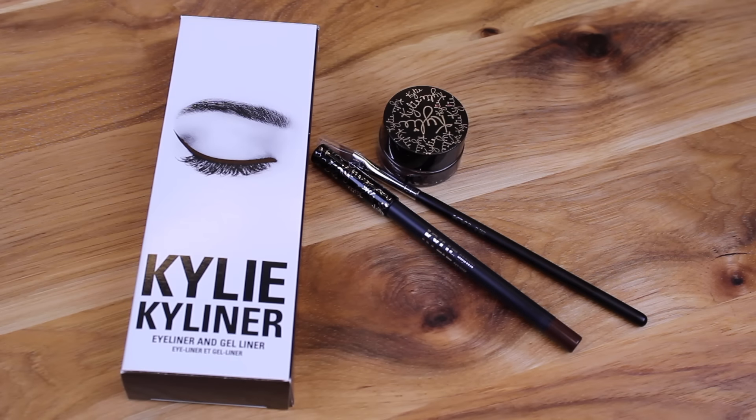Now the second item is really cool too. It is the Kylie Liner Kit in brown. This was also just recently launched and it comes with a pencil eyeliner, a gel liner, and a Kylie branded brush.